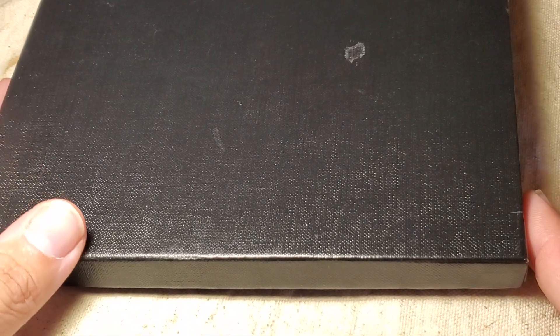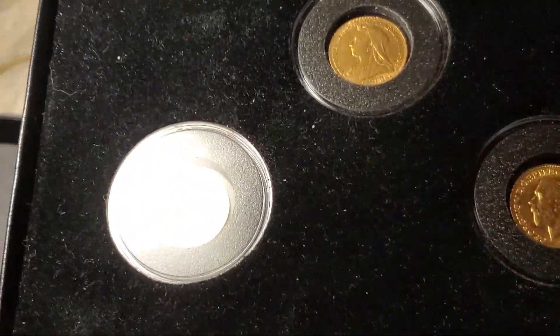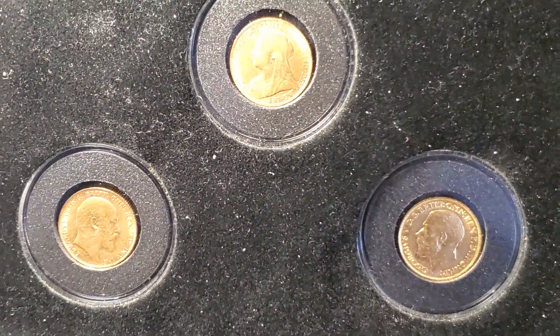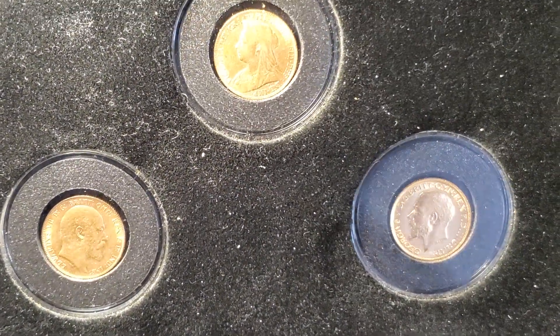Today we're looking at a small number of coins that were on loan to me from a friend. She wanted me to take a look at these because her father purchased them at least 20 years ago. We open up the box and we have some gold coins, which I don't particularly feature all that often because frankly I can't afford a lot of gold coins.